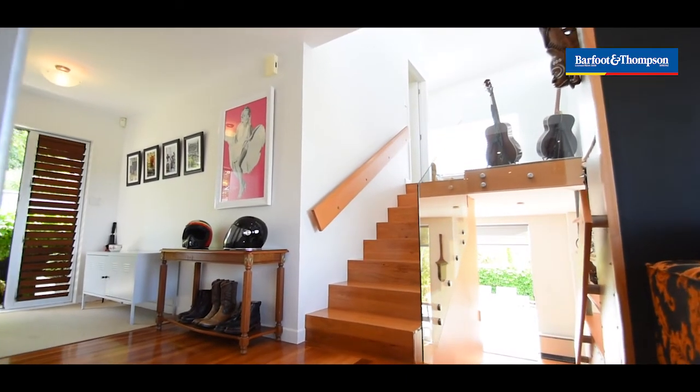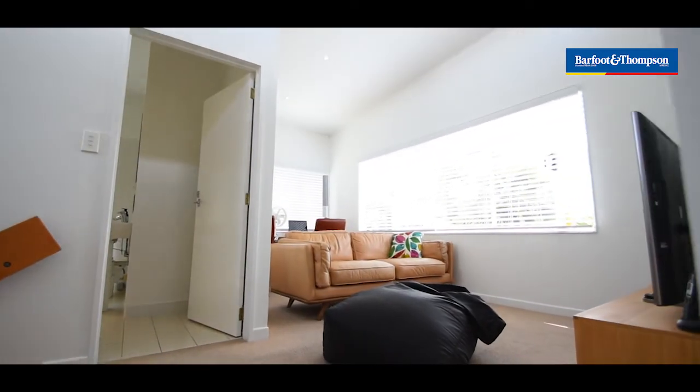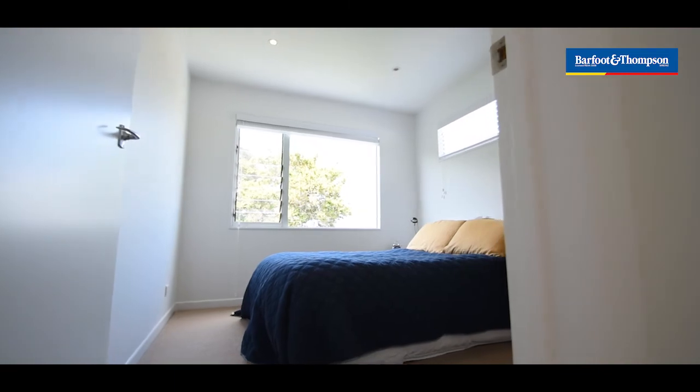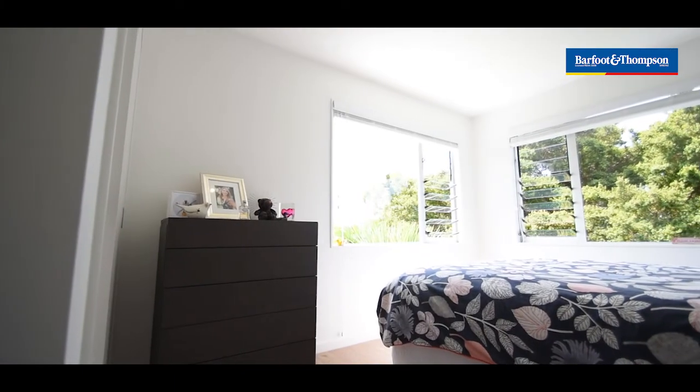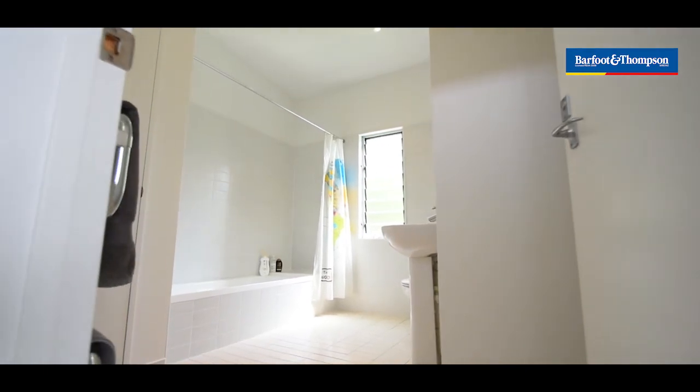On the top level you've got your third living area, great for the teenagers or younger kids, and you've got two big bedrooms up there — bedroom one and two. And also on the top level you've got your family bathroom.